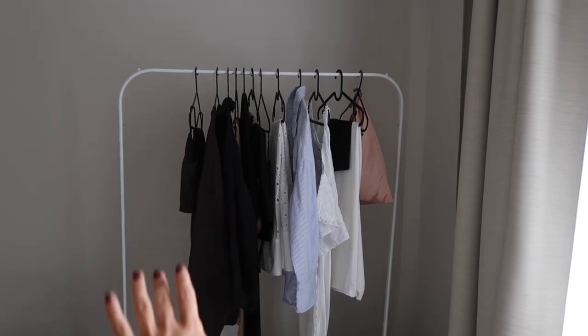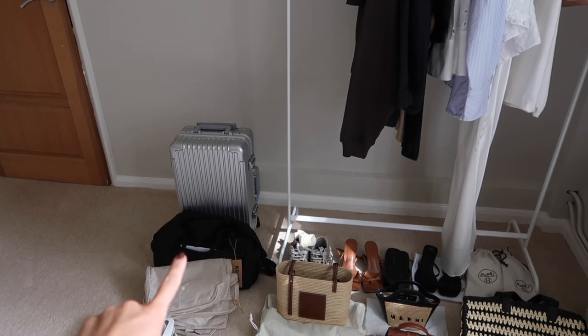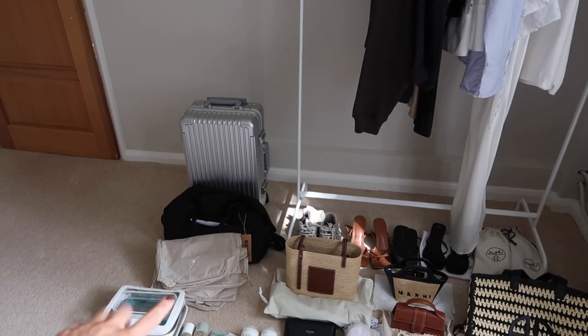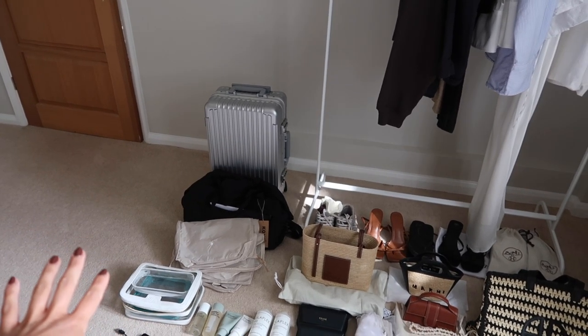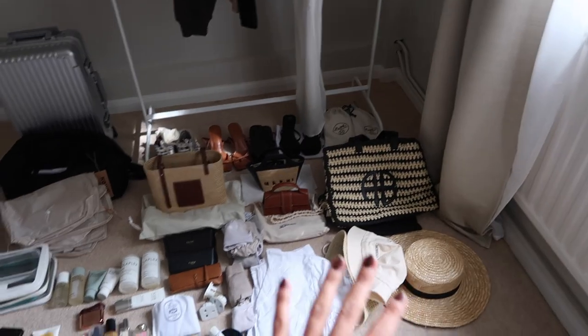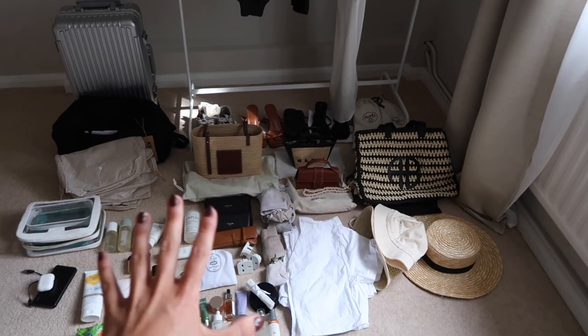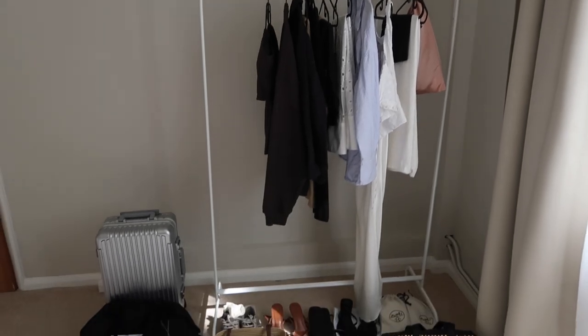This is the current situation. I have my rail here — I'll show you what's on there in a minute. I have my suitcase, my carry-on, my packing cubes, and some clear cases for toiletries. I also have shoes, handbags, hats, accessories, pajamas, jewelry, toiletries, and sanitary products as well.